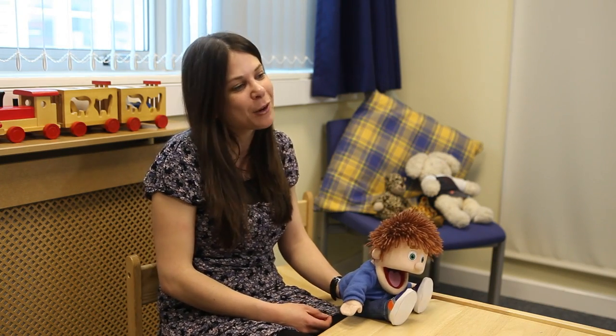Children learn so much about the world from what other people tell them, but that information isn't going to be right all of the time. So because of that, children need to try and figure out who's a reliable source of information to learn from. My research looks at the development of this critical thinking skill in young children, and with the help of some puppets I try to find out the sort of cues that they pay attention to to decide who they're going to believe or trust.